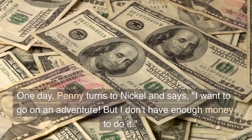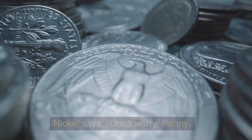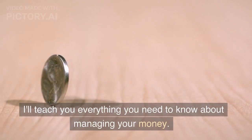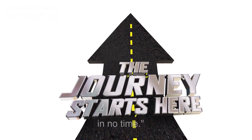One day, Penny turns to Nickel and says, "I want to go on an adventure, but I don't have enough money to do it." Nickel says, "Don't worry, Penny. I'll teach you everything you need to know about managing your money. That way, you'll be able to save up for your adventure in no time."